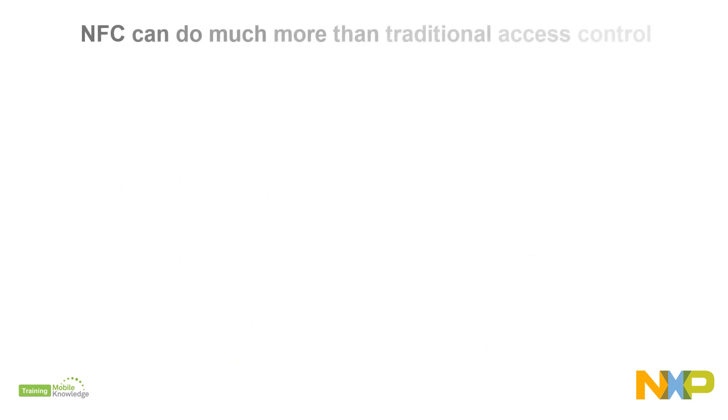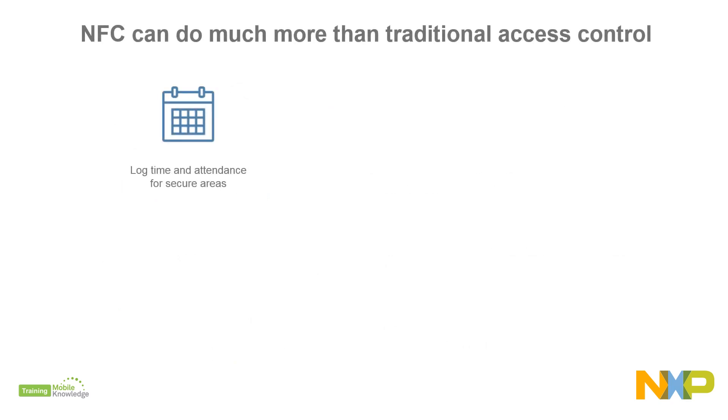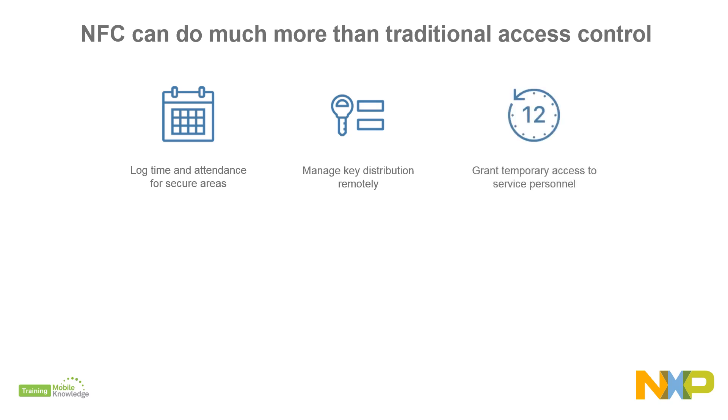Not only that — for instance, you can log time and monitor attendance of secure areas, manage key distribution remotely. Guests can receive their keys over the air via email, SMS, or a web platform, and you can grant temporary access to service personnel.